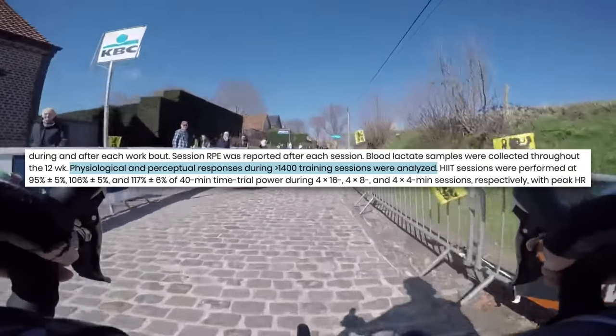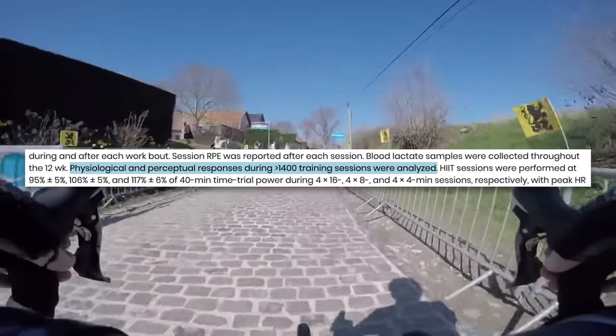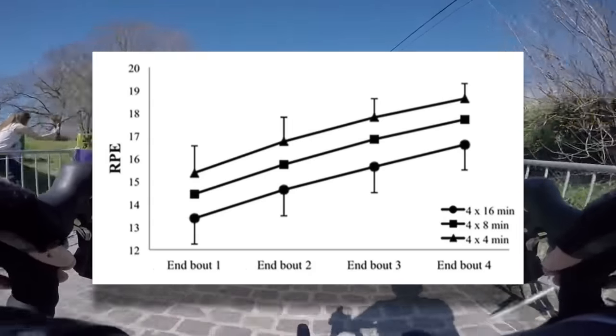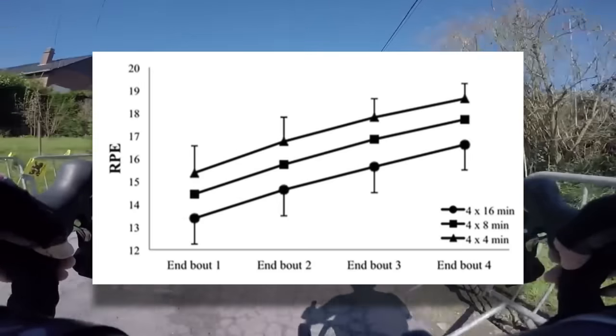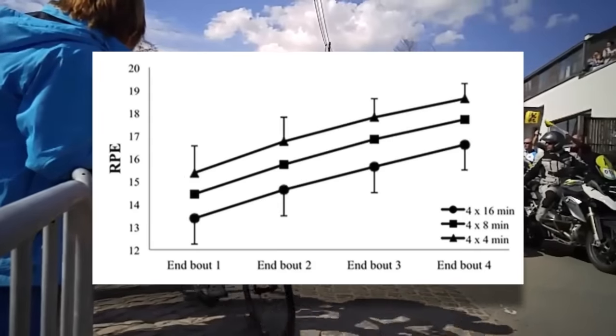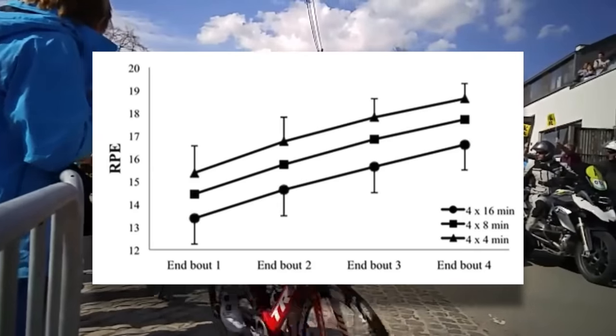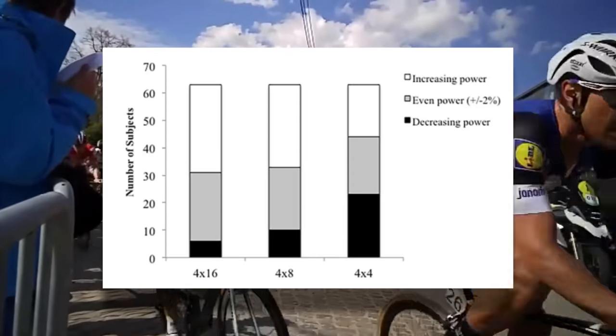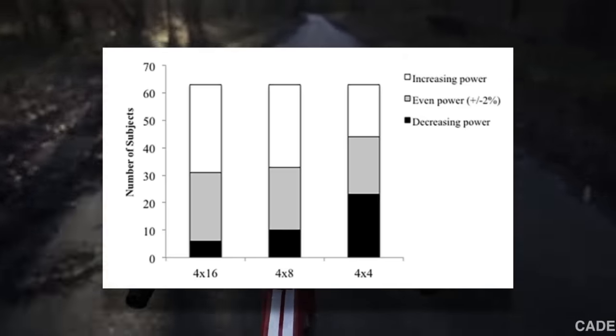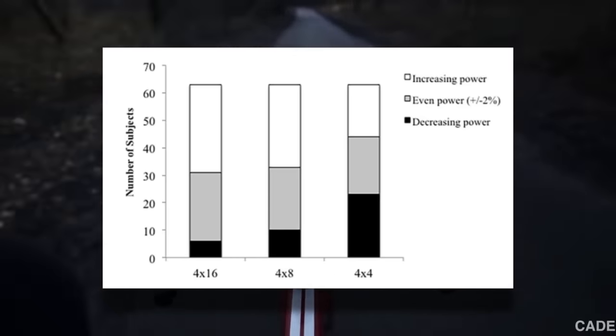In the study, subjects trained for 12 weeks and were evaluated during each of the three different workouts. Interestingly enough, they found that the short 4-minute intervals actually had subjects at the highest perceived exertion, followed by the 8-minute intervals, and the lowest perceived exertion was found during the 4x16-minute workout. On top of this, the shorter the intervals, the more likely subjects were to improperly pace the workout, meaning as the workout progressed, power decreased. This is an important takeaway because whether or not an interval session is effective is irrelevant if you can't actually complete it, or the very thought of doing it is enough to keep you pushing it back.